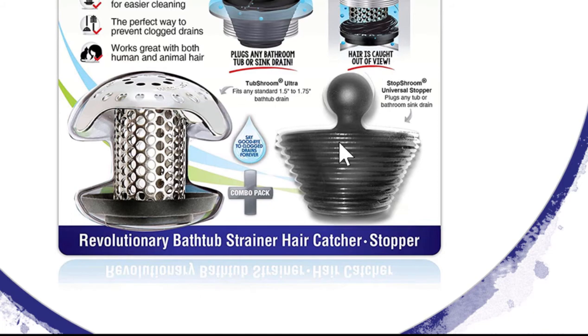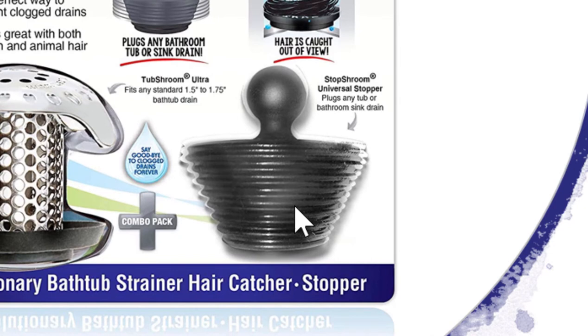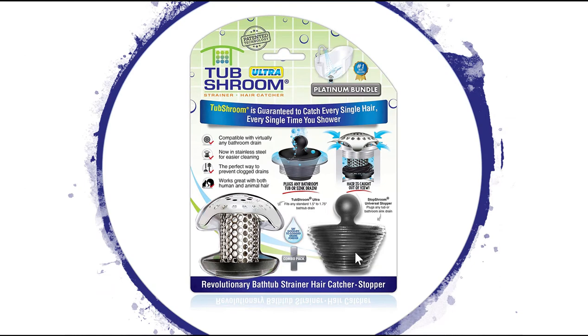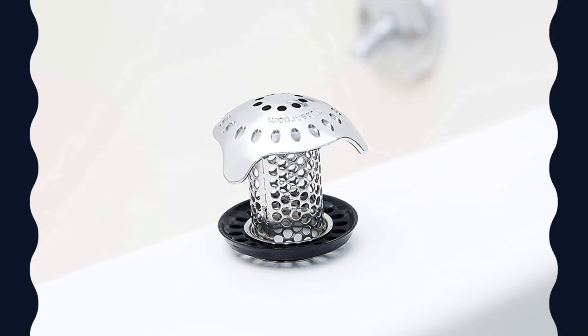They sell this just by itself or they sell it with this twin pack which has a stopper in it, which is fantastic. Towards the end I'm going to show you some tips and tricks on how to use this stopper to save water from going into your septic tank — stopping hair from going into your septic tank and cesspools that you don't want — especially from your bathroom sinks. So this is the Tub Shroom. I love the name.